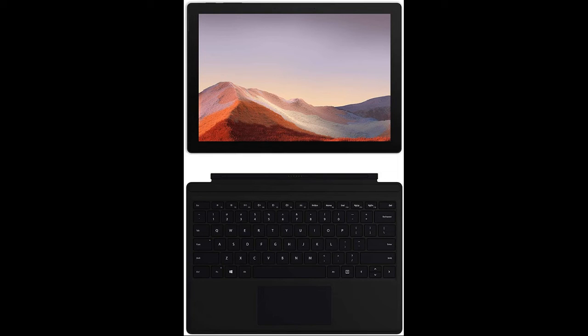Surface Pro runs any program with ease, even the most complex and demanding programs, allowing you to work in comfort. The Surface Pro's battery is now more powerful for a full day of use on a single charge, and the stunning PixelSense touchscreen display works with Surface Pens, so you can write and draw directly on the screen.